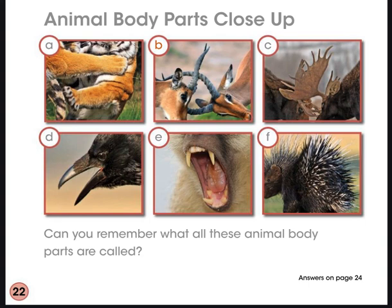We just read all about animal spikes and spines. Take a closer look at some of these different types of spikes and spines that animals use to defend themselves. Test yourself — can you name all of these different structures that animals use to protect themselves?